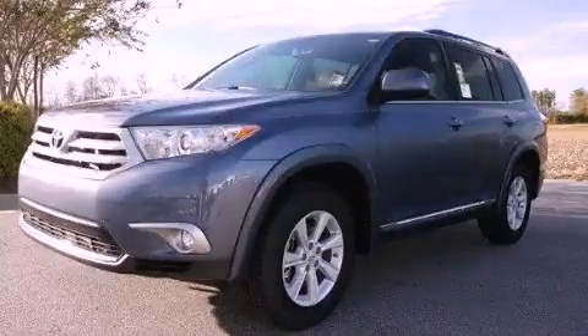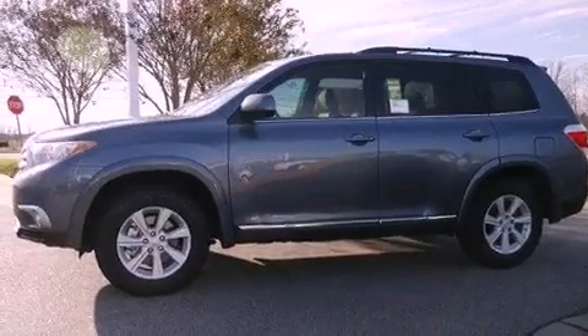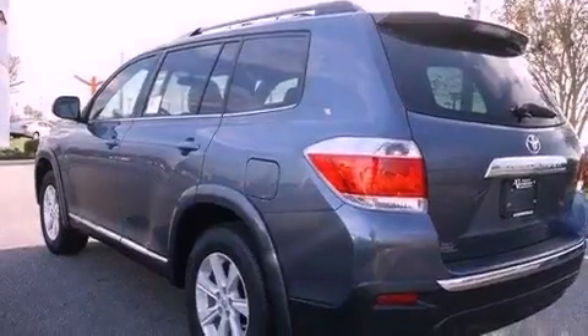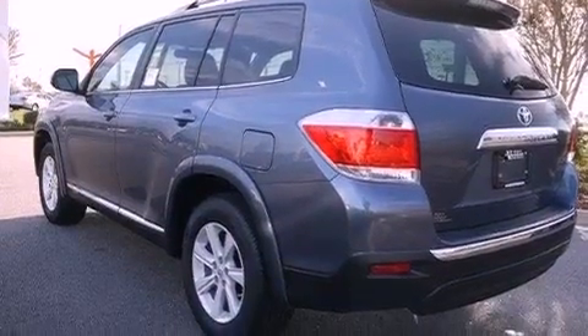This is a brand new 2012 Toyota Highlander, offering a car-like ride with space like an SUV. It features a 2.7-liter 4-cylinder engine and a 6-speed automatic transmission.